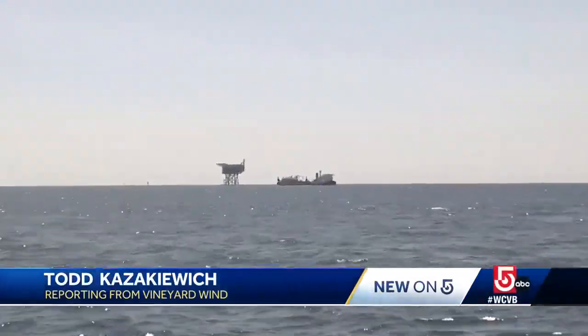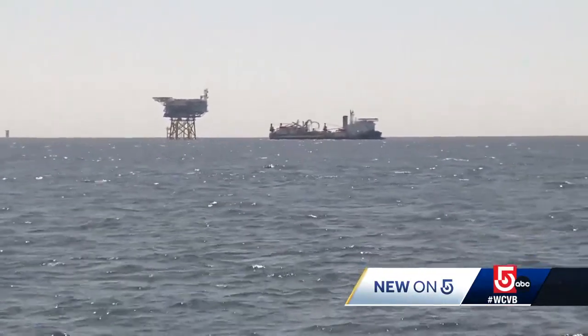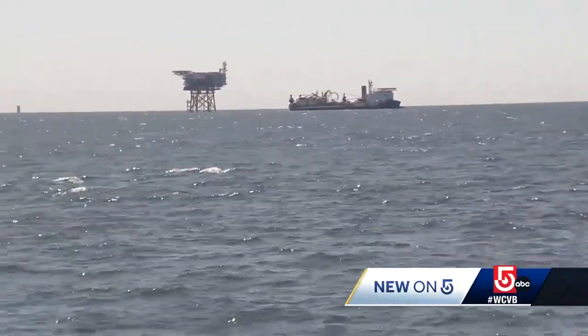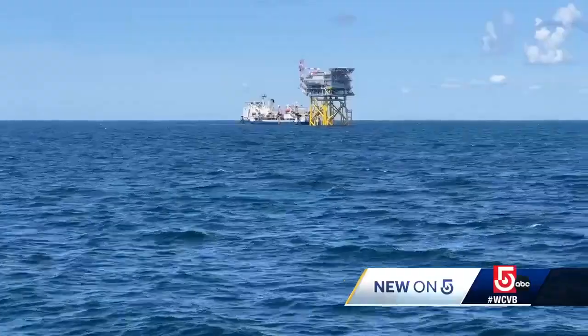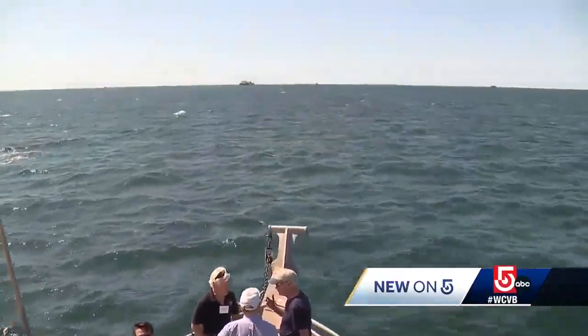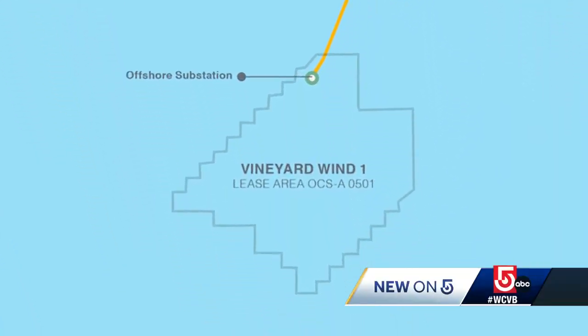Welcome to Vineyard Wind — the first utility-scale offshore wind farm in the country. It's being built off the coast of Massachusetts. What you're looking at there is the substation. Electricity generated by 62 wind turbines will be fed into that substation and then cabled back to shore. The company behind the four billion dollar project, Avangrid, arranged a tour today of the construction site for Vineyard Wind One, which is 15 miles south of Martha's Vineyard.